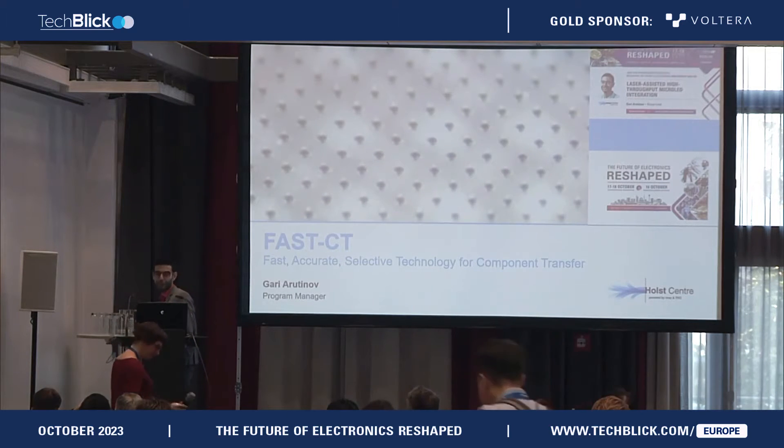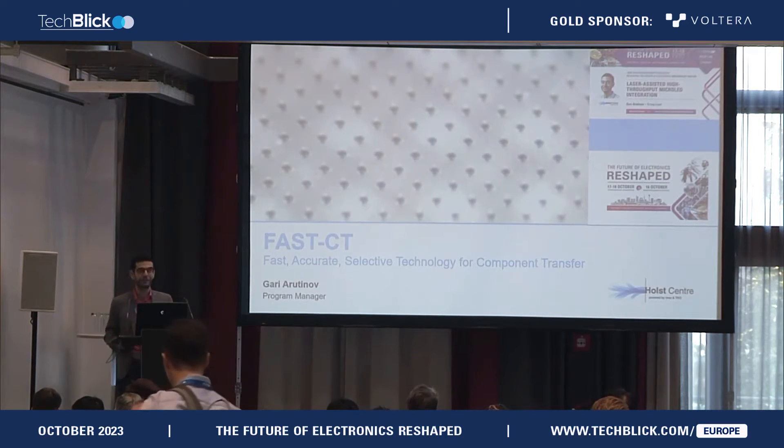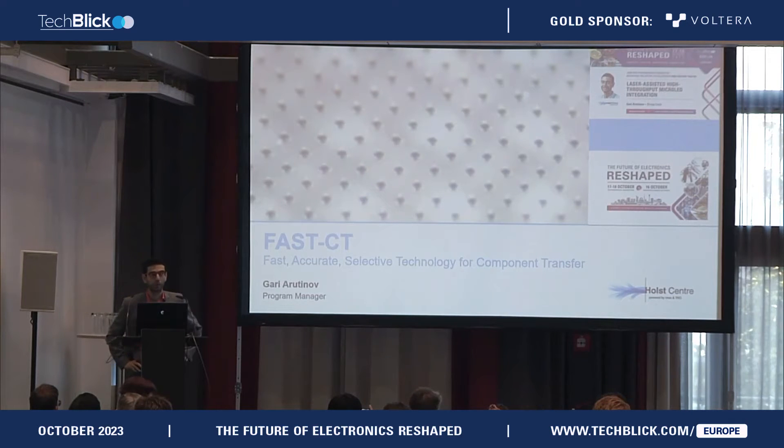Thank you very much. Good morning ladies and gentlemen, welcome to my talk. My name is Gary Aryutinov. I'm a program manager at Holst Center TNO, where I lead a team responsible for developing innovative laser-assisted processes for micro-component integration. Before diving into the content of my talk, I would like to thank the organizers of today's event from TechBlick for giving me an opportunity to present our recent developments in micro-LED assembly.